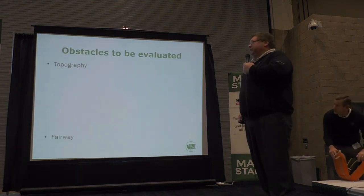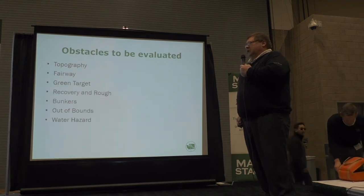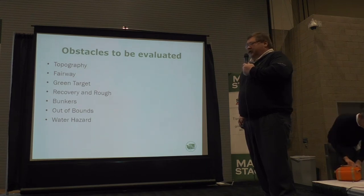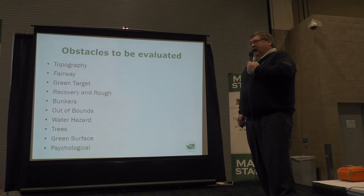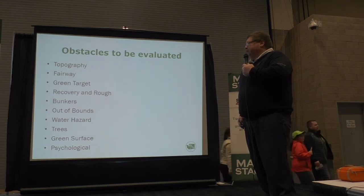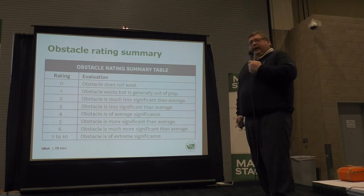We've got ten obstacles: topography, fairway, green target, recovery and rough, bunkers, out of bounds, water hazard, trees, green surface, and psychological. Believe it or not, there is an obstacle called psychological. We are rating these obstacles on a scale of 0 to 10.